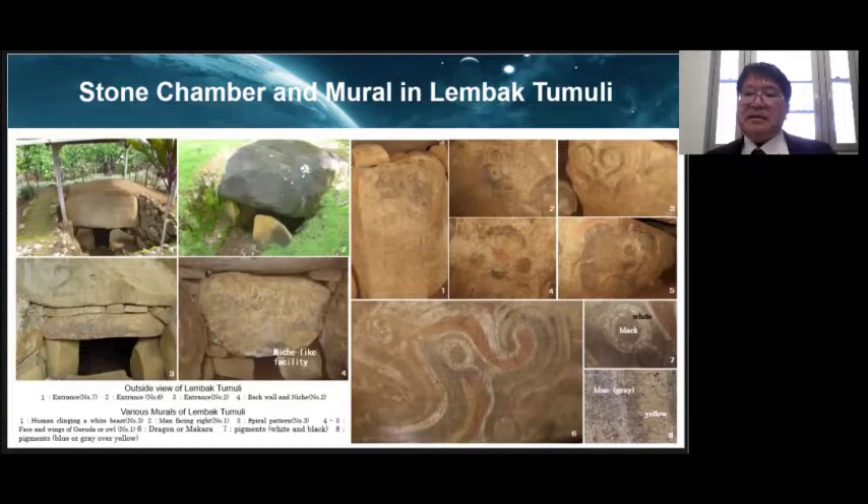The features of Lempak Tumuri show that the burial place is a stone chamber built underground with no earthen mound on top. The largest stone is the ceiling stone. The stone chamber is entered from the ground and has steps to the entrance. The tomb chamber is square or rectangular in plan, with each side and height measuring about 1.8 meters. All murals are painted inside the tomb chamber.